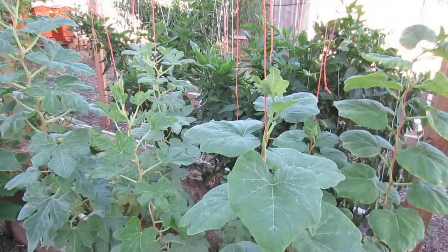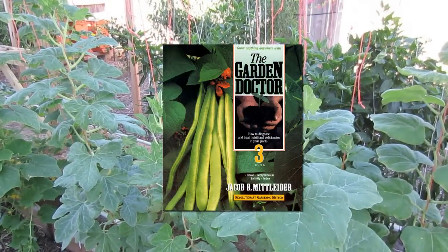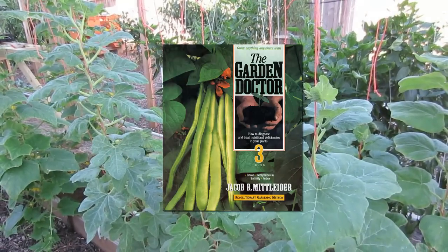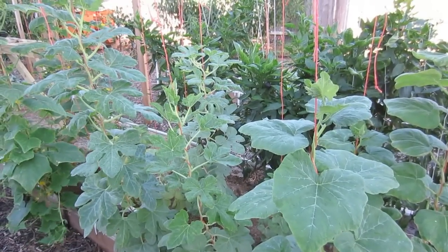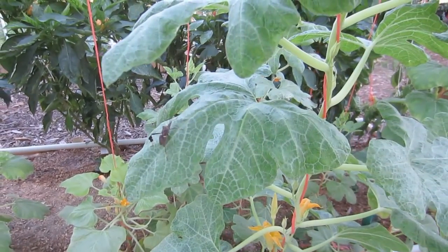A week ago, these plants didn't look anything like this — they had a very creamy white color to all of these squash plants. I went through the Garden Doctor three-book set, which covers all kinds of nutrition deficiencies, and I found what I thought was the problem. I treated it with magnesium sulfate, and within 12 hours I could see the difference. Looks like we've got a bug here in the garden — I'll be treating shortly to take care of the bugs.